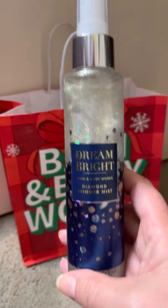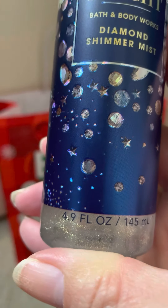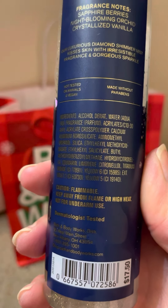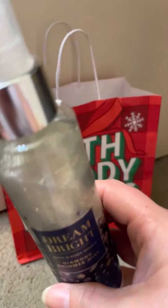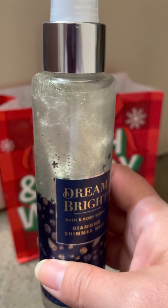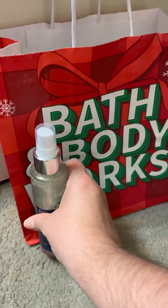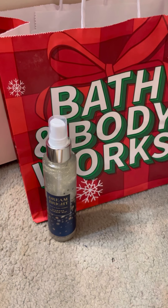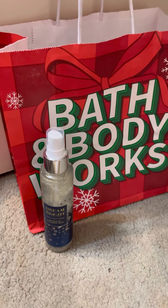The first thing I grabbed was the Dream Bright Diamond Shimmer Mist. These are 4.9 ounces, so they're smaller than the regular mist; retail would have been $17.50. I'm not a super big fan of glitter so I almost didn't get this, but I went ahead and picked it up. Dream Bright is sapphire berries, night-blooming orchid, and crystallized vanilla, so it's a pretty good scent. I might get the glotion, but that has glitter too, and it's the only body butter they have in that scent.